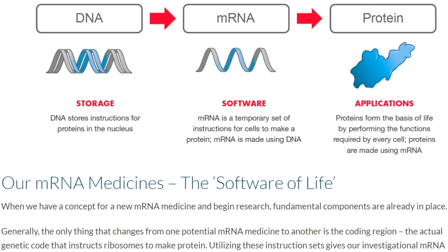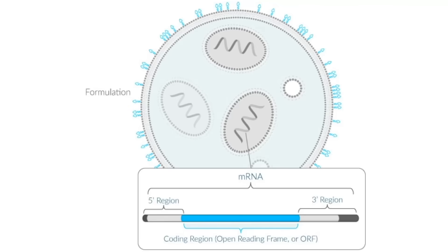As stated on the Moderna website, mRNA is a temporary set of instructions for cells to make a protein, normally made using DNA, but in this case the vaccine itself contains messenger RNA. That makes the proteins which are the source of the immunogenic response, causing immune responses including antibodies. Moderna's vaccine depiction shows the messenger RNA is packaged with a 5' region that keeps it from being broken down in the cytoplasm, and a 3' region and poly-A tail at the end that serve a similar protective function.